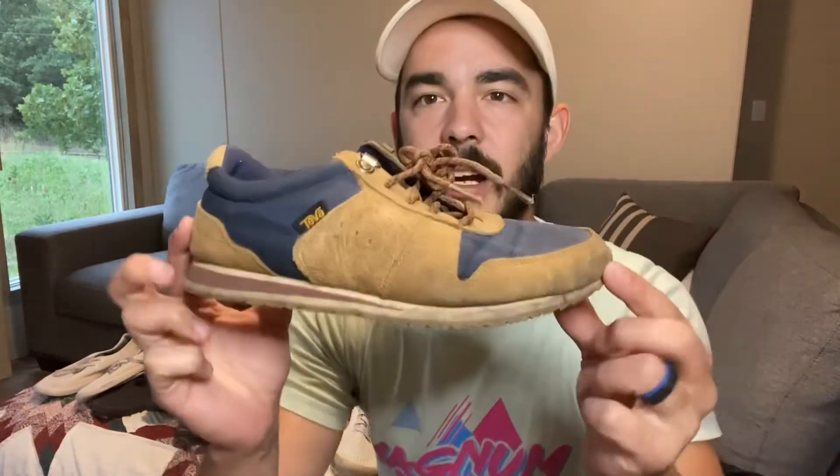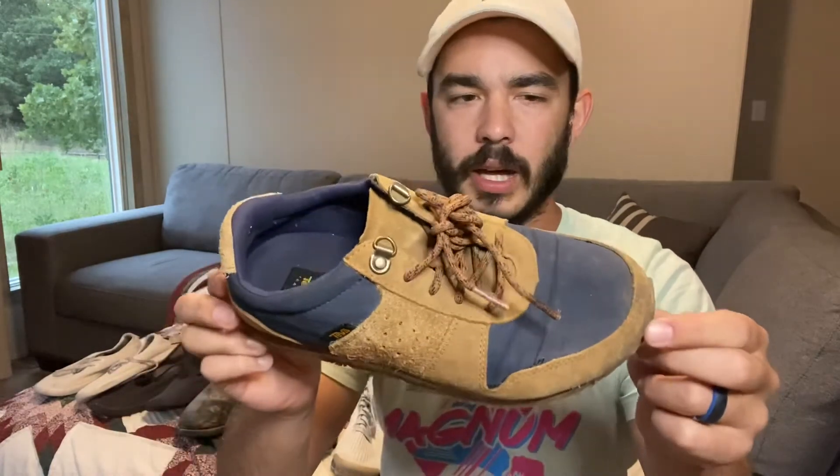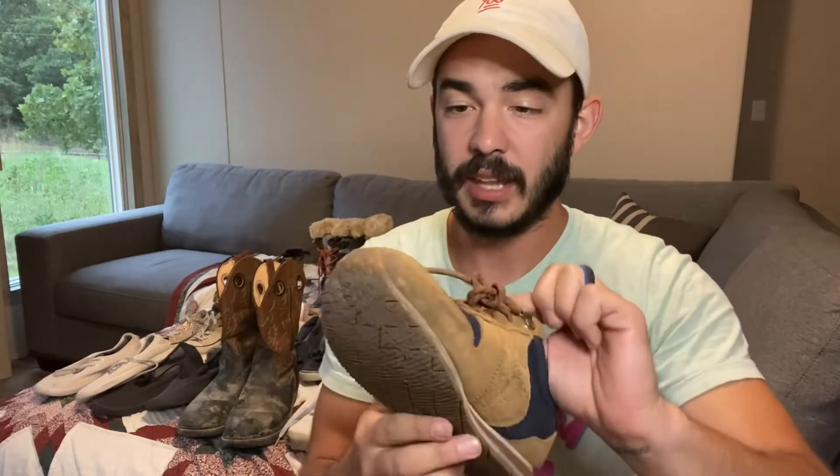The last few pairs — first are these Tevas. Super cool; they're going to need a little bit of cleaning but they're some super cool shoes and this brand does really well. I'll just take a brush to the bottom, clean it up, clean up around the front. Overall these shoes are in great condition, just a little bit dirty. Worth the time to clean because it's going to be super simple and quick.